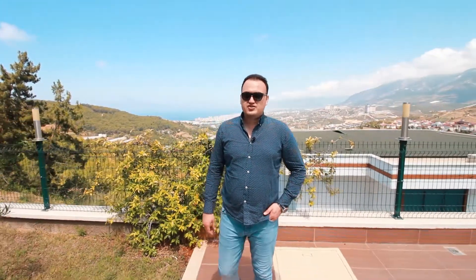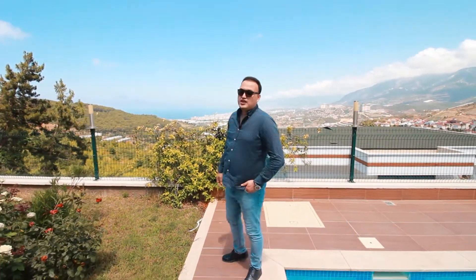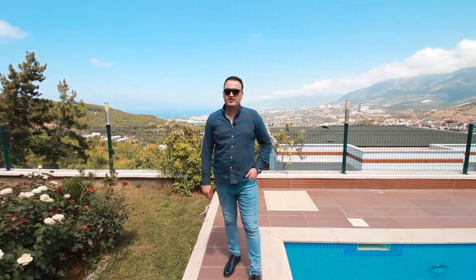Welcome to one of my favorite villa projects in Alanya. We are only 5 minutes drive from beautiful Kargıcak beach that you see behind me. You can also see Alanya castle from here as well. So let me take you around and show you how beautiful the garden and the pool area is.